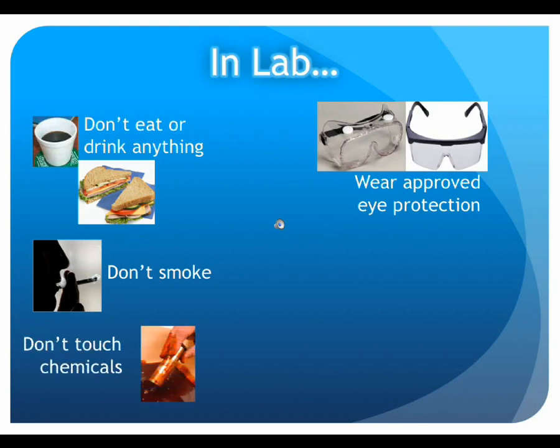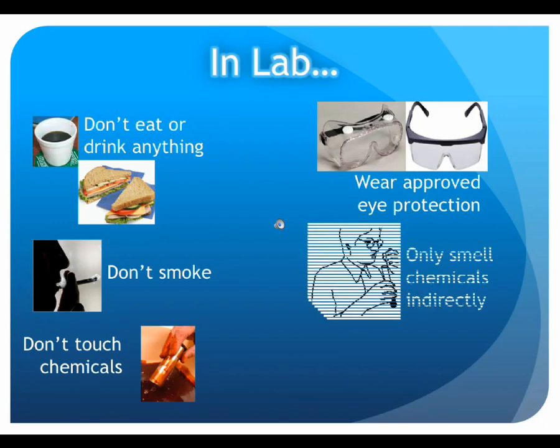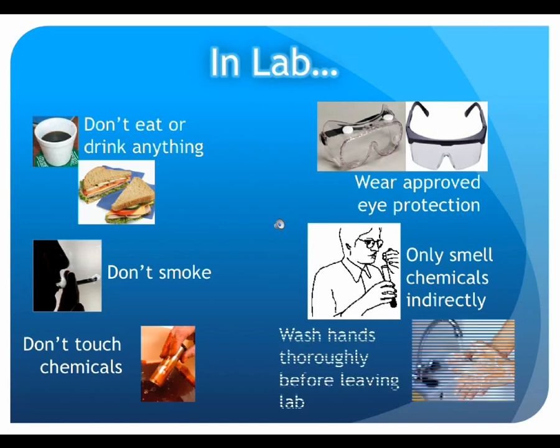Do not touch chemicals. Many chemicals can be absorbed through the skin or cause burns. Wear gloves if there is a potential for skin contact, and if contact occurs, flush the area with large quantities of cool water. Do not directly smell any chemical. On rare occasions, if instructed to do so, a chemical smell can be evaluated by wafting some vapors with a cupped hand. Always wash your hands before leaving lab.